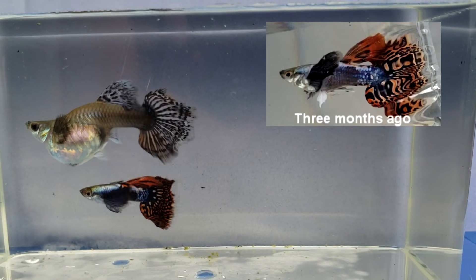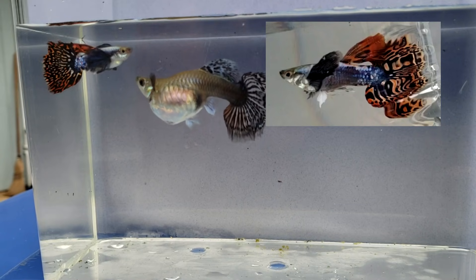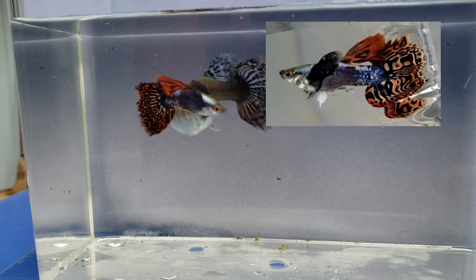The male pretty much stayed the same — nice orange tail, big blue dumbo ears, blue body, and the iridescence on his back.